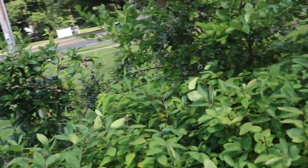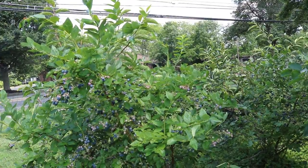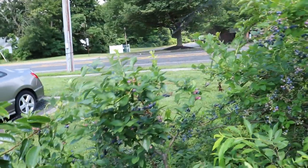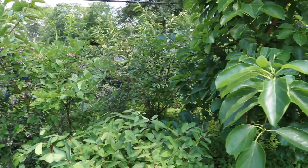All right, so I wanted to do another blueberry update. We've been eating handfuls of these blueberries every day. The birds have been getting some — they've been getting underneath these nets unfortunately. It is what it is.